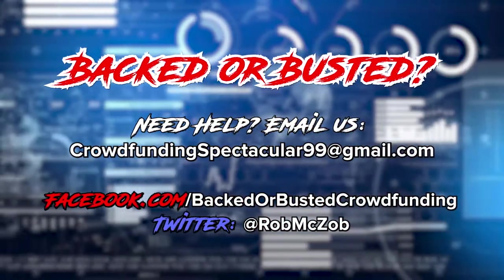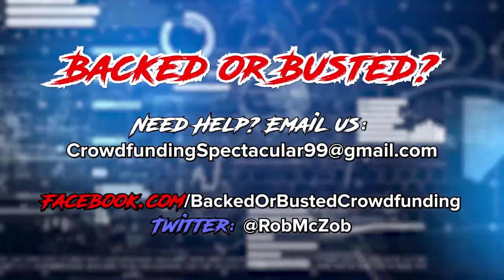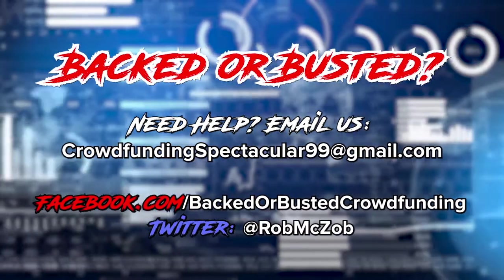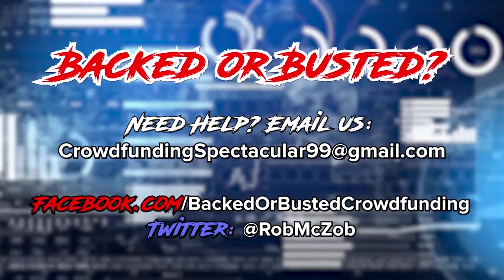Welcome to another episode of Backdoor Busted. I'm your host Rob McCallum, aka Rob MC Zob on Twitter. If you want me to highlight your project or need some help setting up your project to be truly amazing, hit me up at crowdfundingspectacular99@gmail.com, on our Facebook page facebook.com/backdoorbustedcrowdfunding.